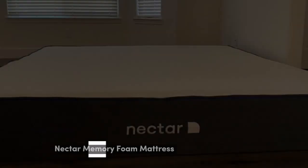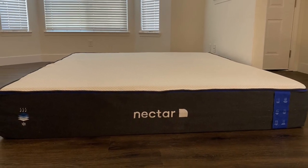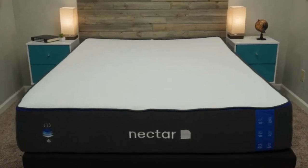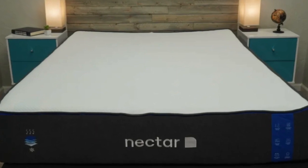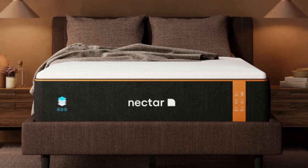Number 1: As our favorite mattress for pressure points, the Nectar gives you a slow-moving, memory foam feel through 3 inches of gel-infused foam. There's not only plenty of sinkage, but the gel infusion prevents the trapping of heat.